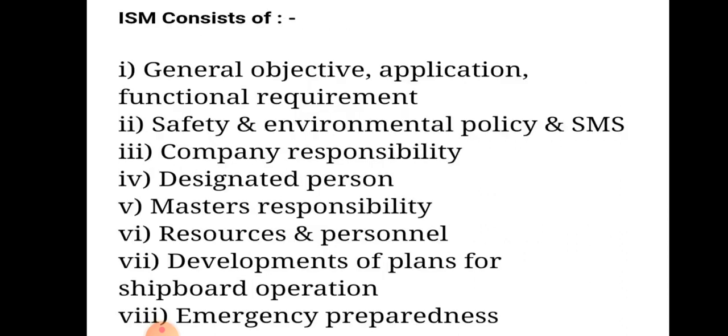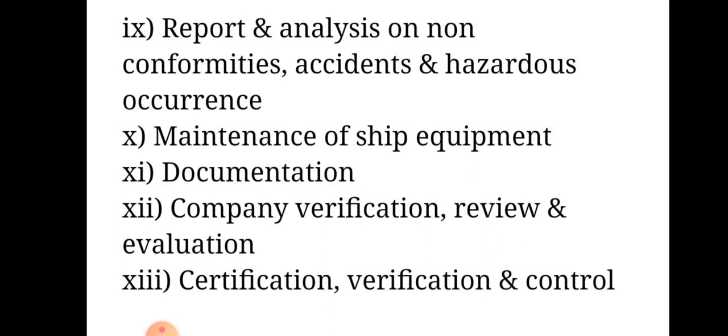The ISM Code system covers: general objective, application, functional requirements; safety and environmental policy and SMC; company responsibility; designated person; master's responsibility; resources and personnel; development of plans for shipboard operation; emergency preparedness; report and analysis of non-conformities, accidents, and hazardous occurrences; maintenance of ship equipment; documentation; company verification, review and evaluation; and certification, verification and control.